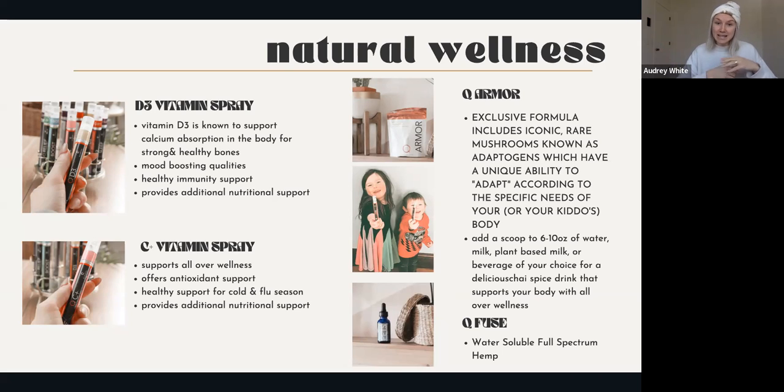Vitamin C is so good for health and wellness - whenever I'd get a cold, my parents would say take vitamin C. These sprays use sublingual delivery, which is the second fastest way next to an IV to get nutrients to absorb into the body. The C spray also has antioxidant support, and during cold and flu season it's great to have for our kids - just to give them all the immune support they need.